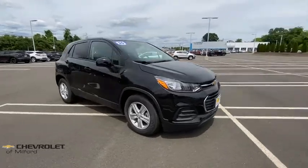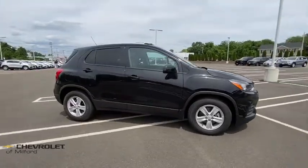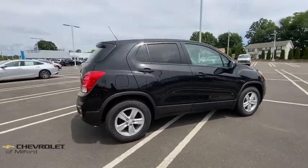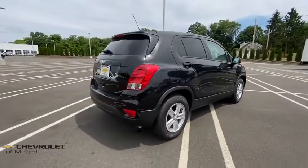Looking for the right vehicle? Check out the 2020 Chevrolet Trax. The Trax is tiny on the outside, but remarkably spacious within. It comes with a clean and modern interior.